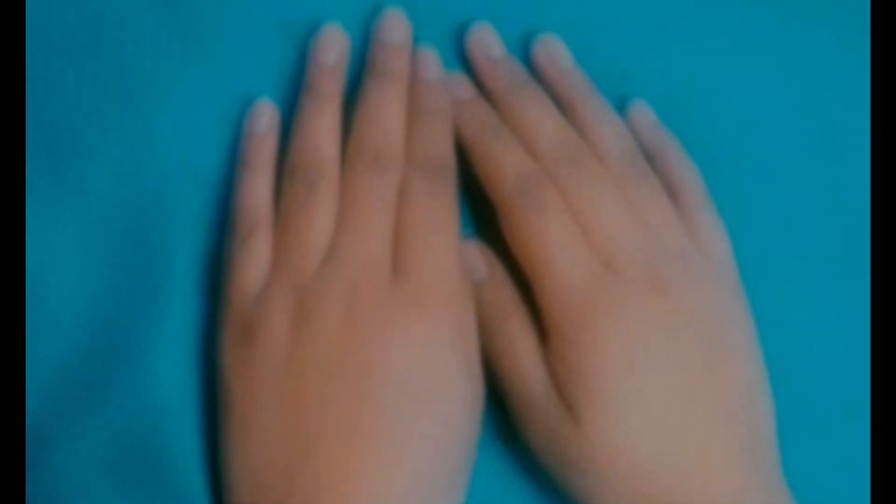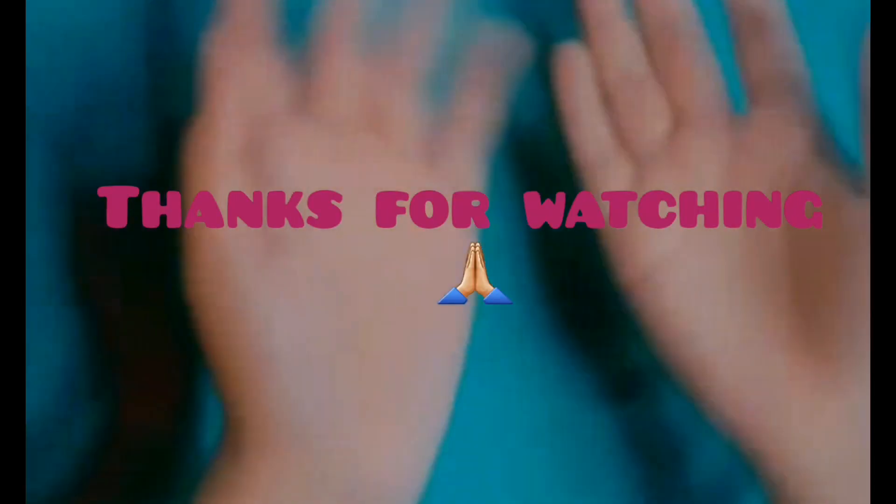I hope you guys find this video informative. Please do like and subscribe to my channel. Thanks for watching — that's all about this product. See you in the next video, take care, bye bye, and enjoy your life!